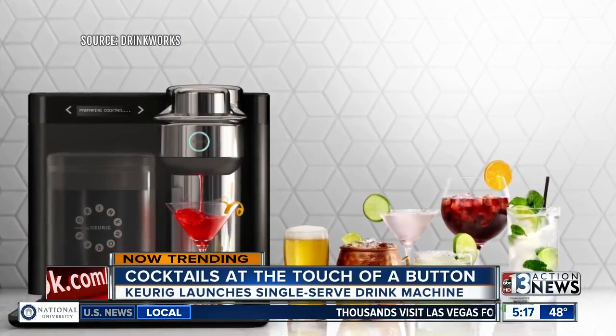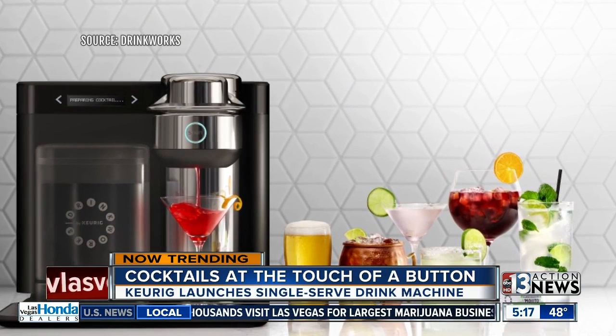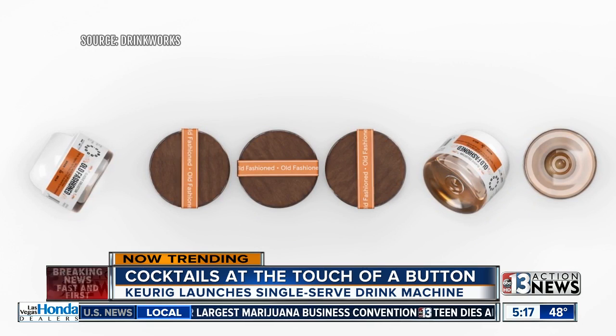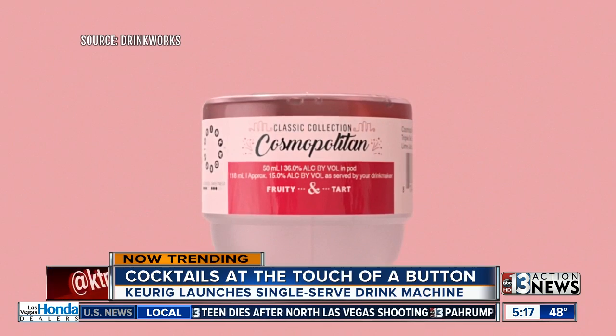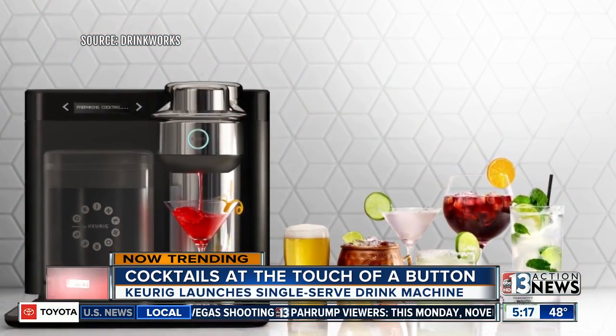This is interesting. Take a look — it's called Drinkworks Home Bar. The machine, which is a collaboration with Anheuser-Busch, prepares cocktails, ciders, and beers at the touch of a button. The machine costs just under $300 and uses pods that are sold in packs for about $16.